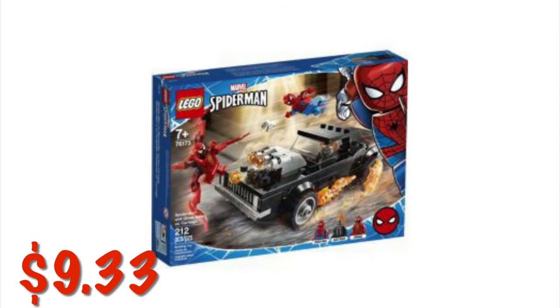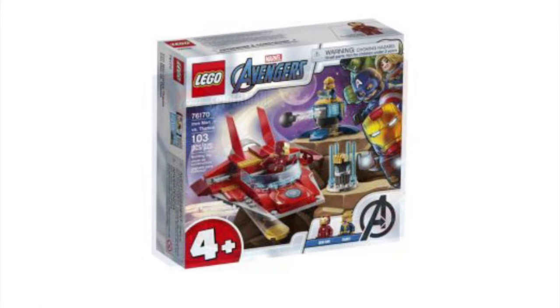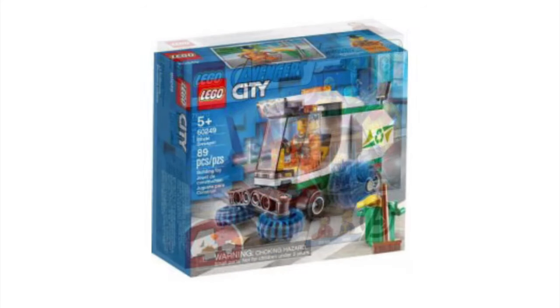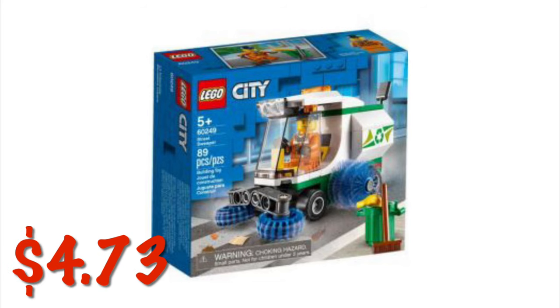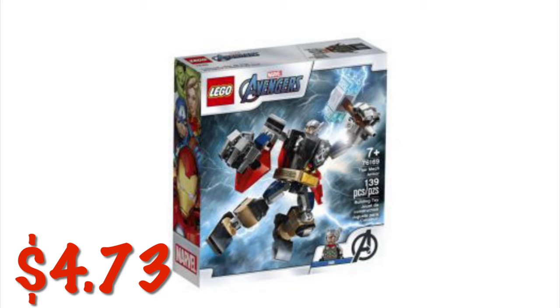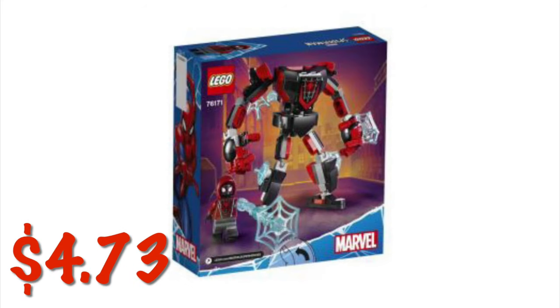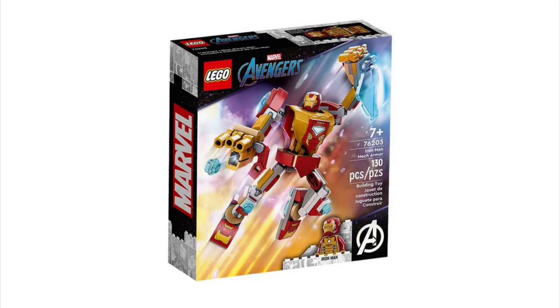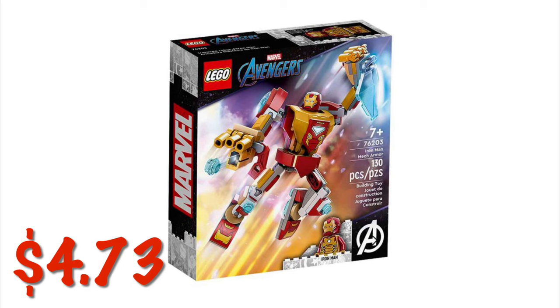On to the Legos. We have the Lego Spider-Man and Carnage set for $9.33. The Marvel Avengers Lego set is $9. The Lego City Street Sweeper is $4.73. There's Marvel Avengers Thor for $4.73 where you build his little figurine. We've got the Lego Miles Morales Mechanical Suit set for $4.73. The Wolverine Lego set is $4.73, and you build Wolverine. And lastly, the Marvel Avengers Iron Man Lego set for $4.73.